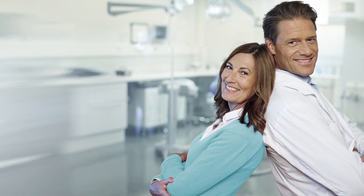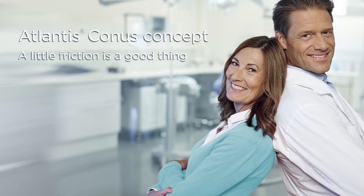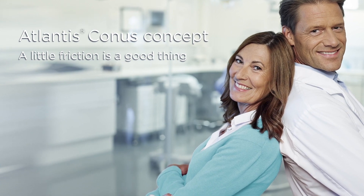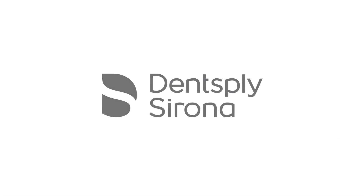Your patients look to you for a solution that meets their needs today and supports improved quality of life as they get older. Atlantis Conus Concept allows you to satisfy your patients' needs and restore their ability to eat, speak, and smile with confidence. A little friction is a good thing. Atlantis Conus Concept.